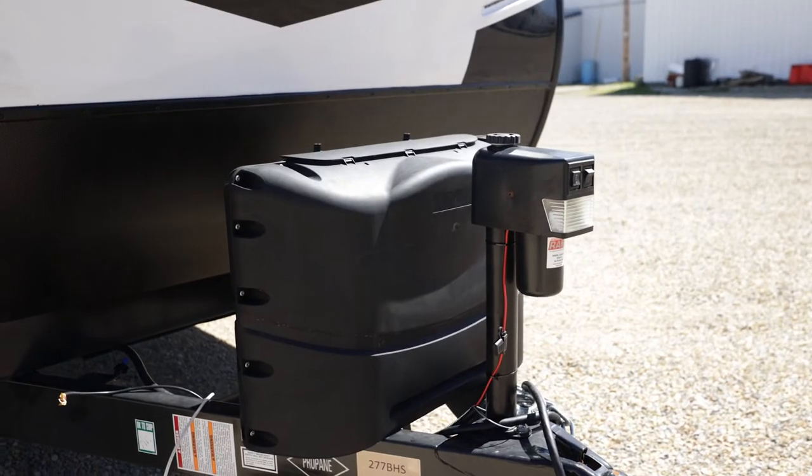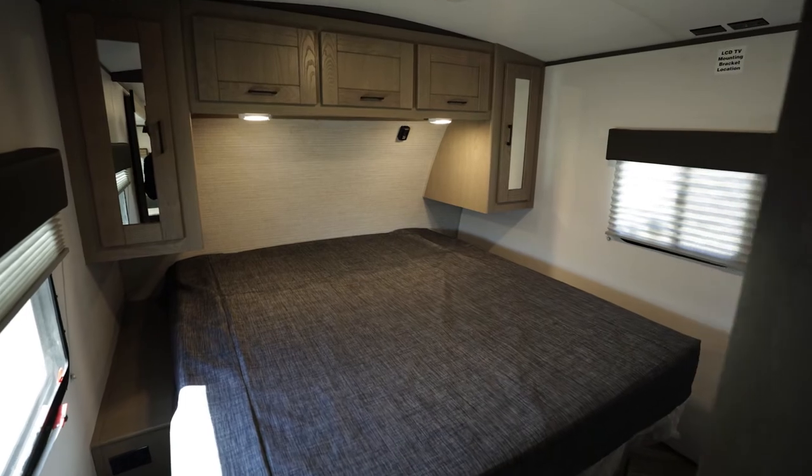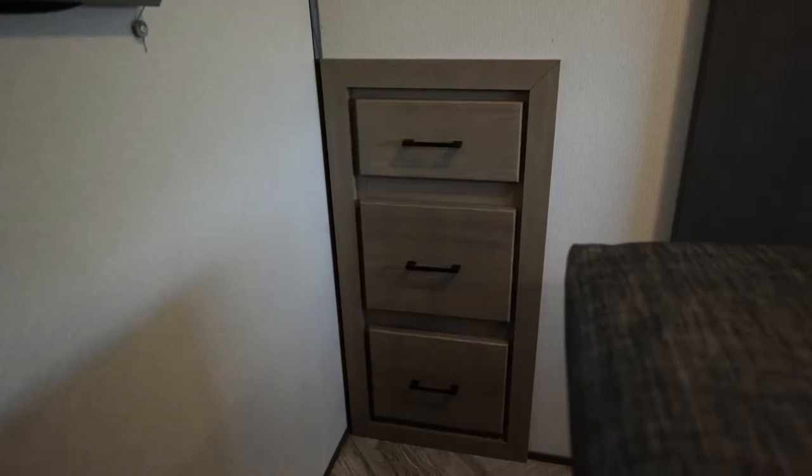New this year are two innovative features that you can't get anywhere else. A patent-pending bed slider enables you to slide the bed from one side to the other, allowing for easy bed making and an expanded dressing area.